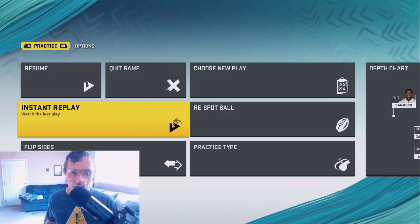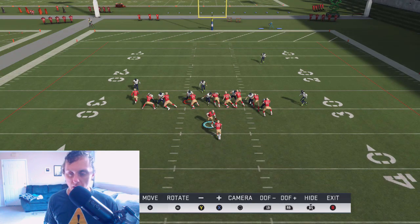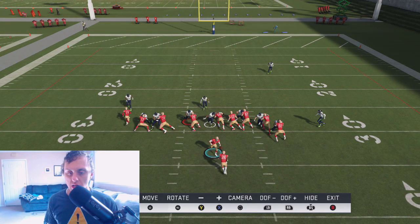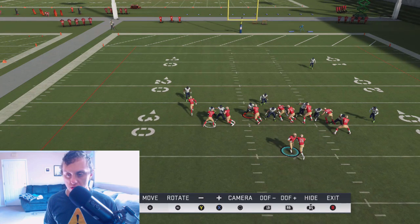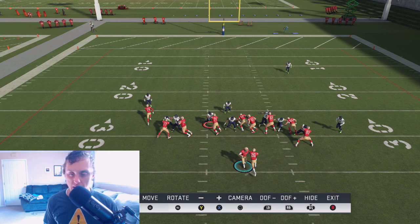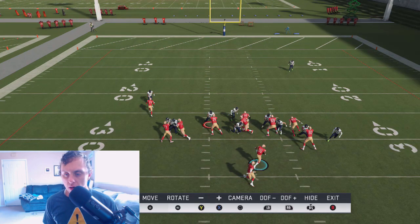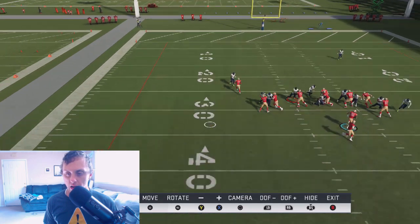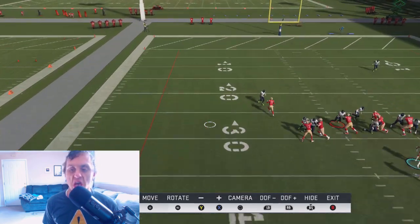I want to go into instant replay and talk about bouncing it to the outside or cutting it up the middle. As we zoom out and pause the game right here, notice — if this guy does not get insta-shedded, look at all this space we have to the left. Tons. We've even got a lead block by our wide receiver. If we didn't get insta-shedded by this defensive tackle, the user is going to have to respect this gap in between the tackle and the guard.